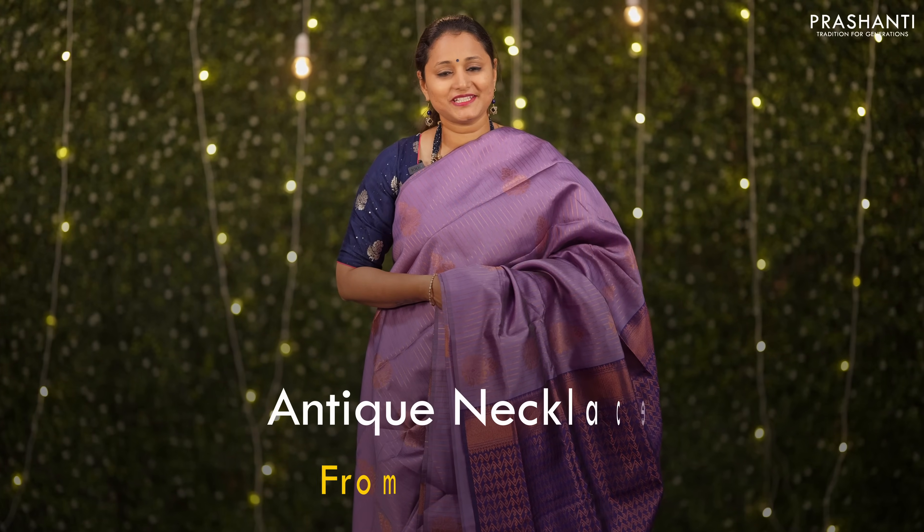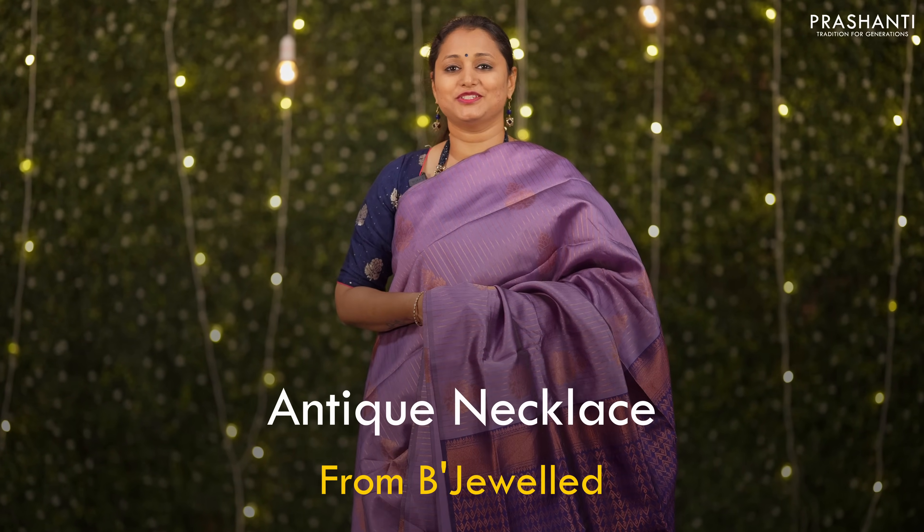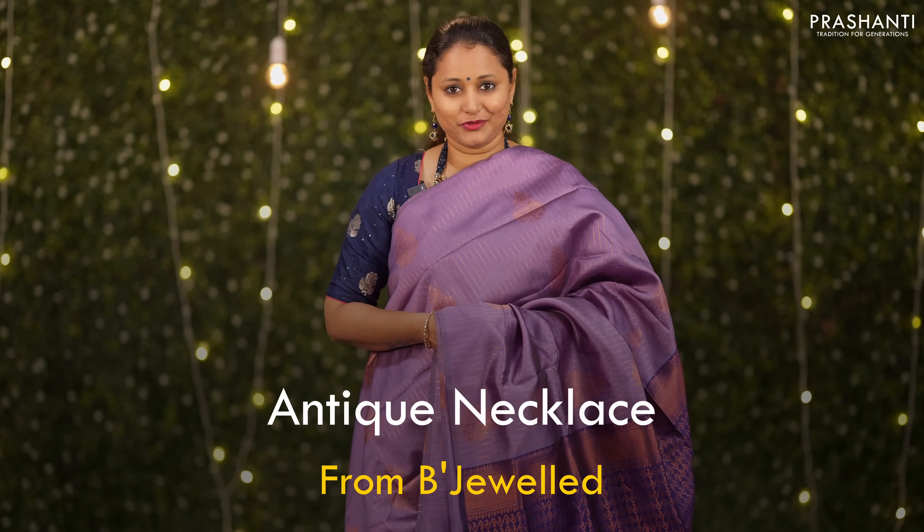We have some very pretty antique necklace collection from Beejewel to showcase in today's video. Let's take a look at a few of these products.